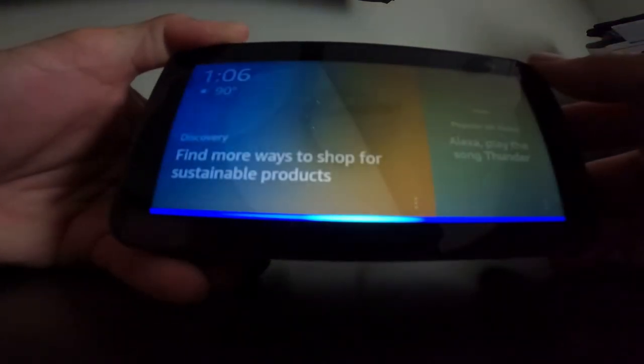To turn it back on, simply push the button quickly one time and Alexa wakes back up again.